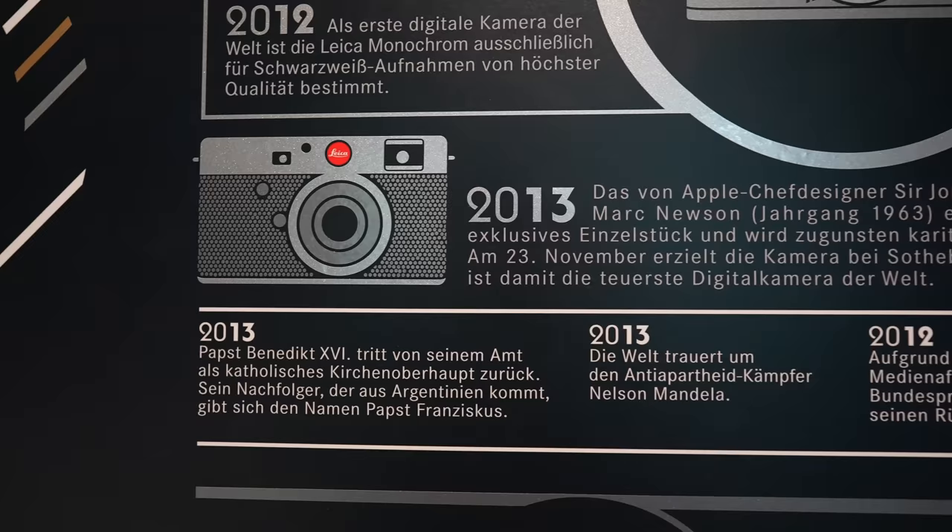Trotzdem, als ich letzte Woche zu Leica gefahren bin nach Wetzlar — das Video dazu habt ihr ja schon gesehen — hatte ich ein bisschen die Hoffnung, dass man vielleicht doch irgendwo in einer Ausstellungsvitrine irgendein bisschen was von dieser Kamera sieht. Nun, man sah sie an der Ehrenwand abgedruckt, aber in den Vitrinen war leider nichts.